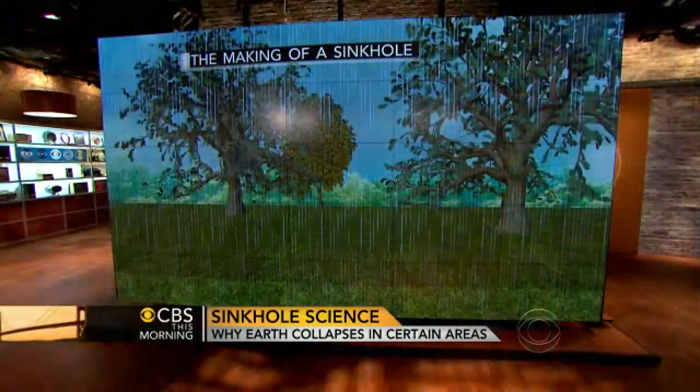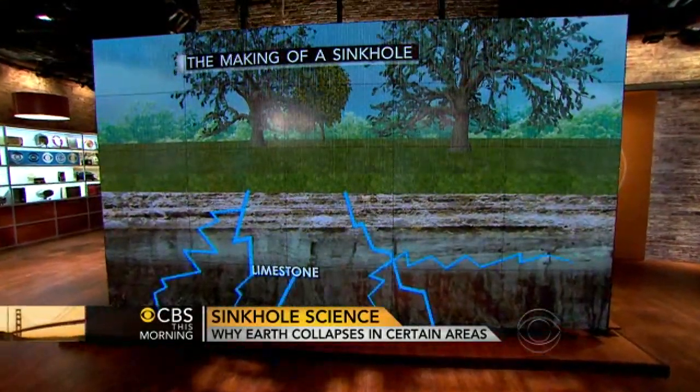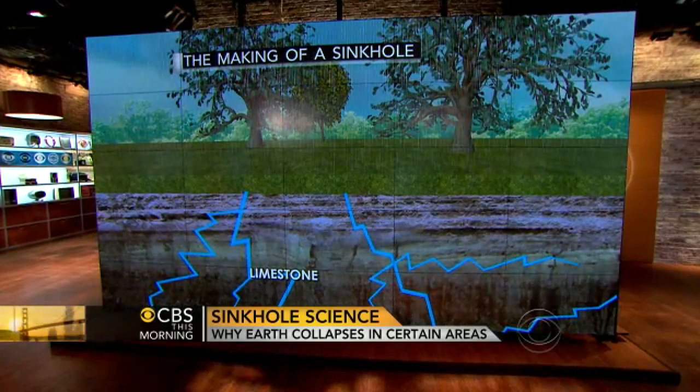In fact, many of the beautiful lakes that you see in pictures next to the golf courses are actually former sinkholes that collapsed hundreds, thousands of years ago.